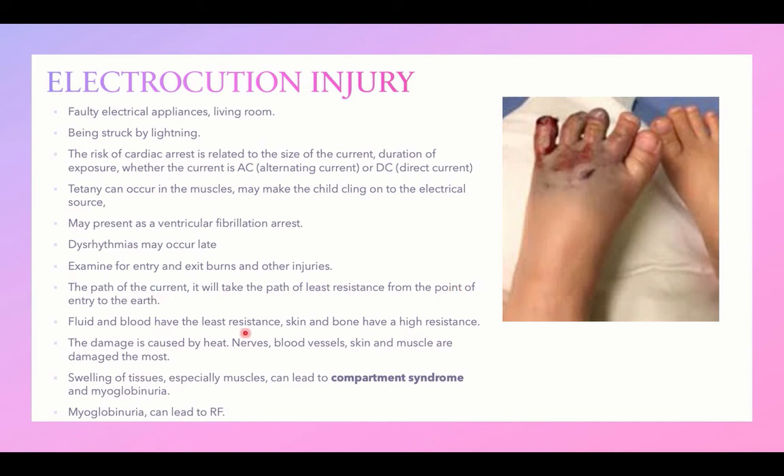Fluid and blood have the least resistance, while skin and bone have the highest resistance. Examine the body for the site of entry of the current, then follow its pathway to its exit at the earth. The pathway will follow the least resistant tissues — blood and fluids. Determine this pathway to identify injuries resulting from the electrical current.